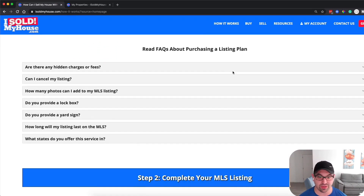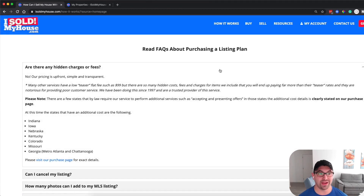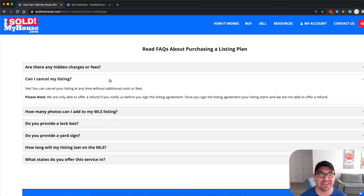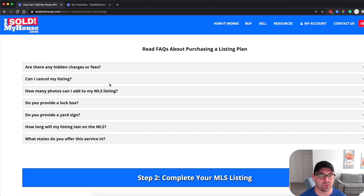There are questions about hidden charges — there are none. Some other services have a low teaser at $99 but then add many hidden charges. Here the pricing is upfront, simple, and transparent. You can also cancel your listing at any time with no additional cost.